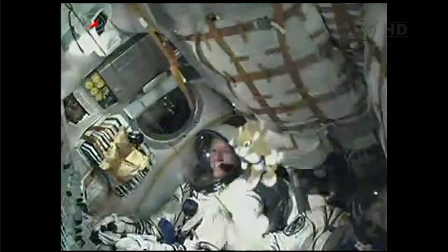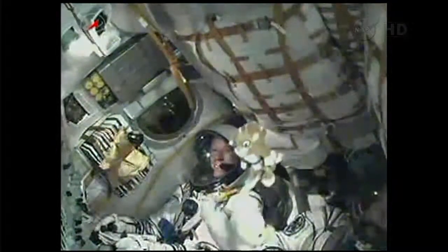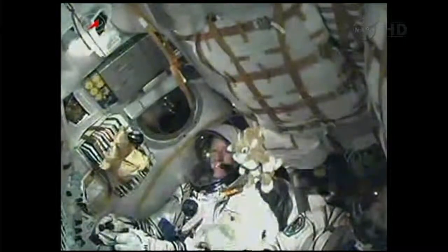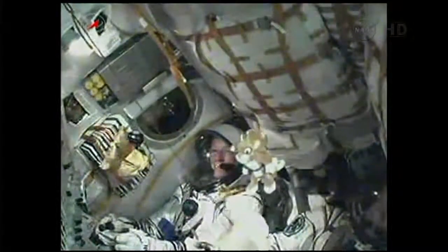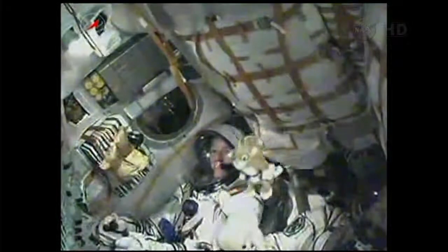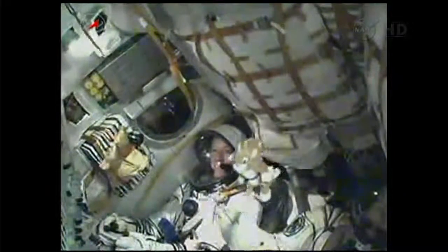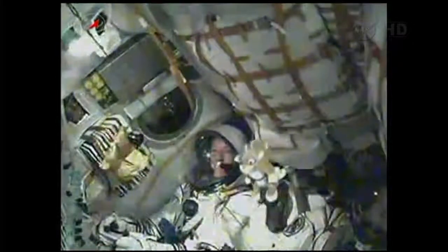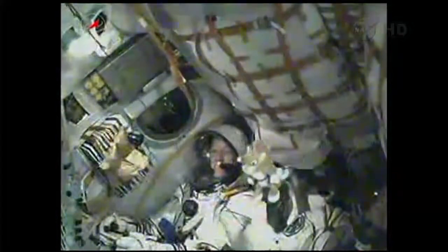Second stage engine continuing to function normally, and we have a good look at Karen Nyberg inside the spacecraft. At 4 minutes and 43 seconds the third stage will ignite and the second stage will begin shutting down. Mission Control Moscow reports all systems normal. Second stage separation confirmed. The third stage is igniting.